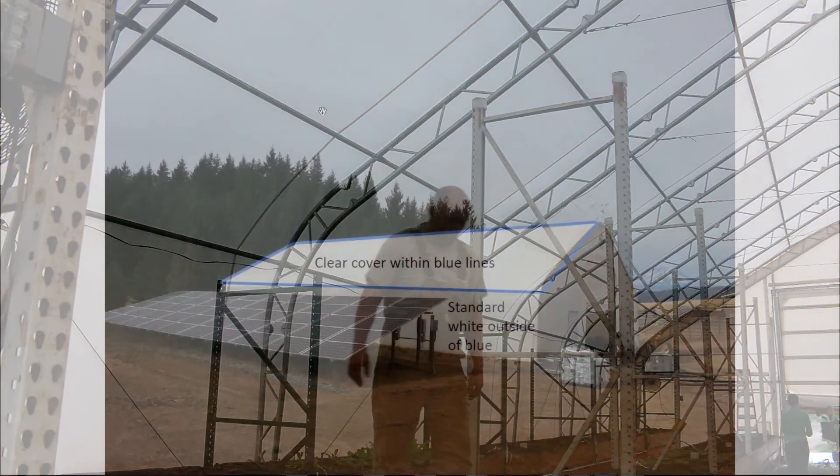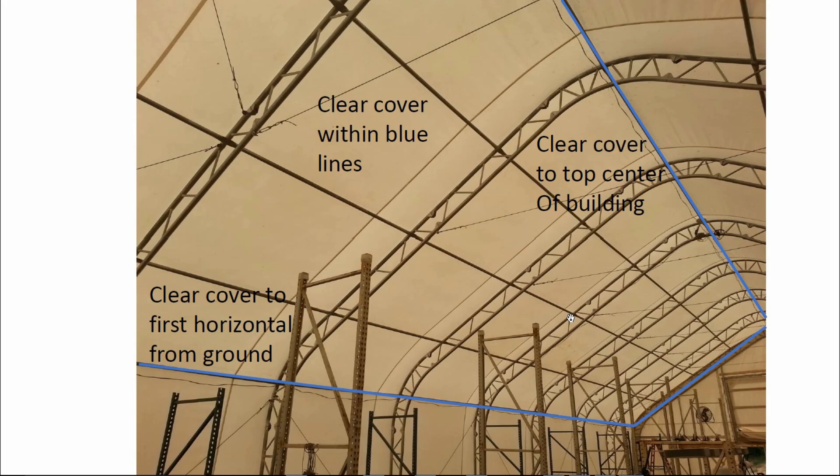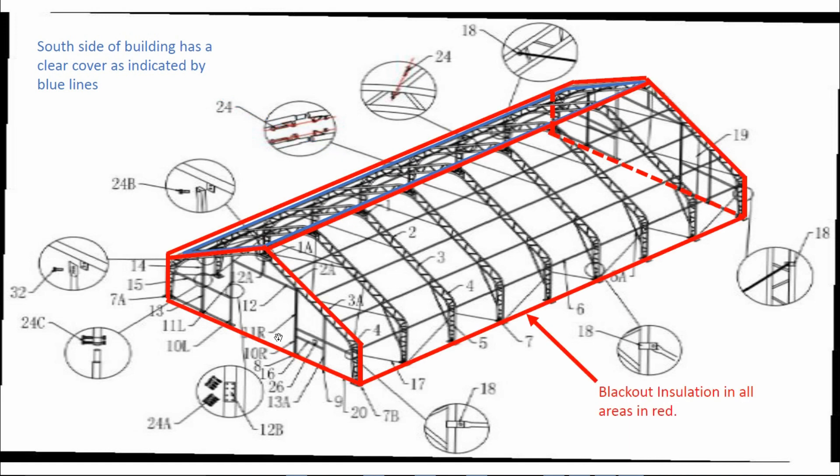Inside now, looking at the actual design on the computer to give you a better idea. I'm so excited about this — it's a really big decision. This area in blue is going to be the clear area, and everything outside of that will remain white. The ends will be unchanged. On the south wall, this entire area is all going to be clear. Everything in red is going to get R-13 insulation. We could go higher R-value if we wanted to, but cost is an issue — R-13 is a nice balance of cost and insulation.